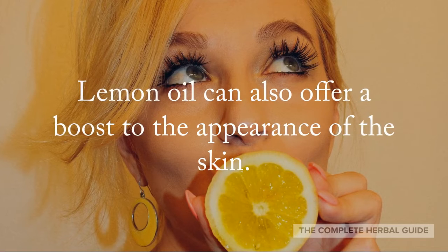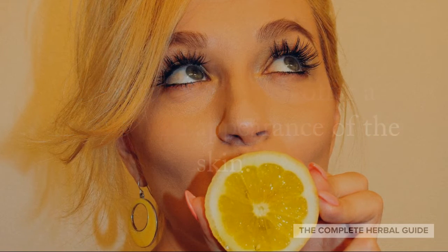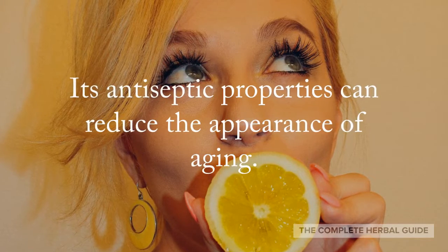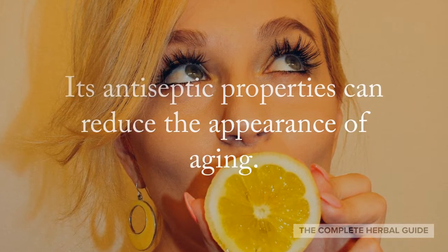Lemon oil can also offer a boost to the appearance of the skin. Its antiseptic properties can reduce the appearance of aging.